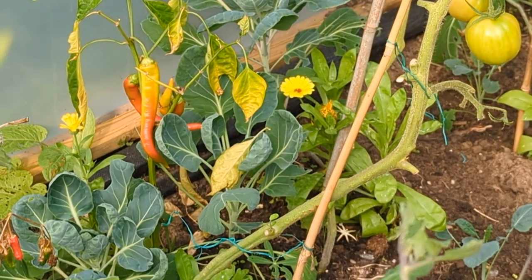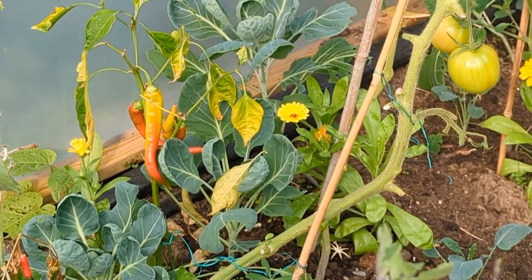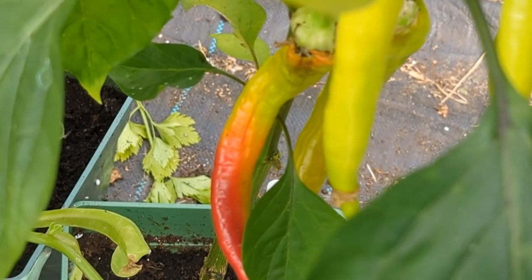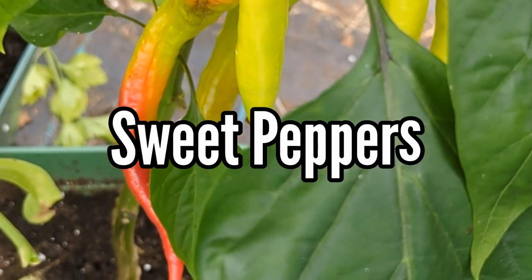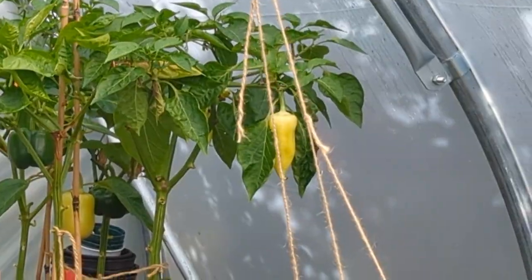I'm trying a few Brussels sprouts and there you can see some more peppers. The calendula are still looking beautiful — I'm really enjoying them. I've got peppers going red and there I've got a Czech Wax; I've harvested most of those now.